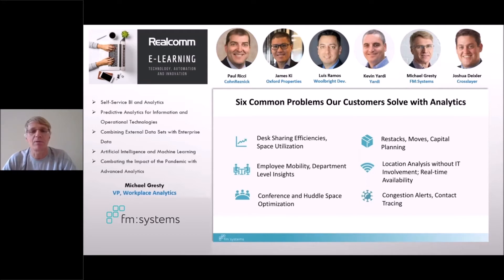Starting at the top left: desk sharing efficiencies — ensuring that they can efficiently understand where to allocate desks on a sharing basis. Normal space utilization was a big trend prior to the pandemic to increase space efficiency. Of course, those parameters have changed, and we'll talk about that towards the end. Also, understanding employee mobility and right down to department-level insights — how different departments use space differently in the commercial office environment.